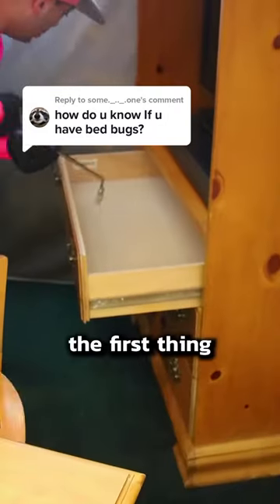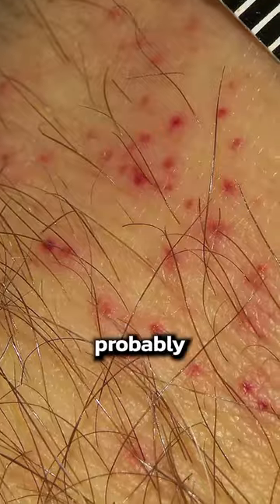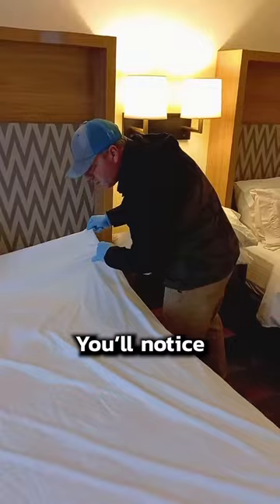Do you have bed bugs in your home? Well, the first thing you'll notice are itchy red bites. The bites look different for different people, but they'll probably look something like this: red pimplish spots in a cluster, line, or zigzag.